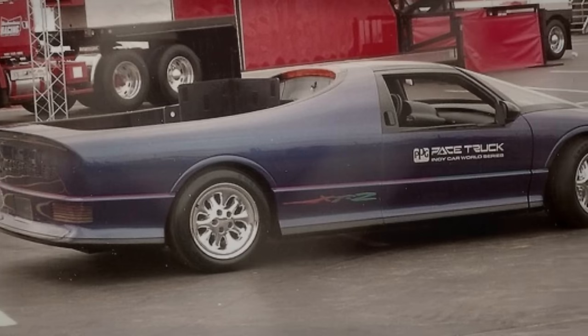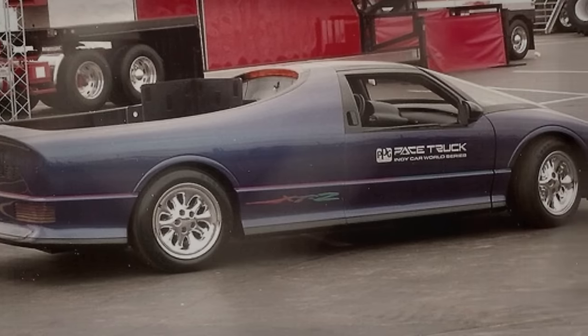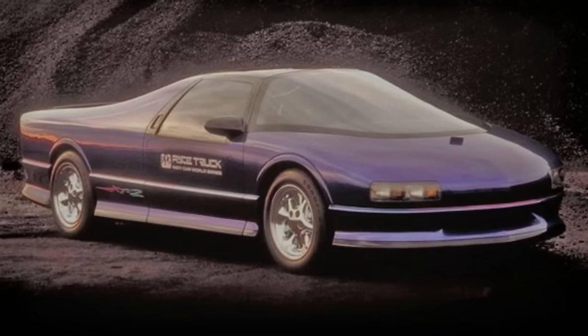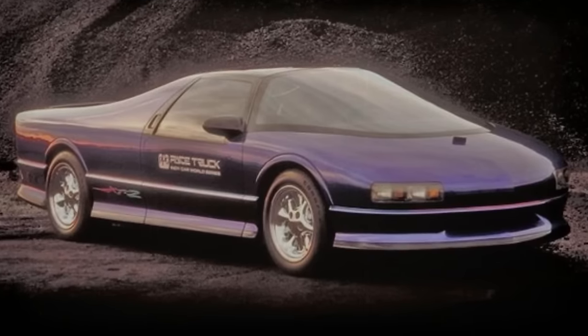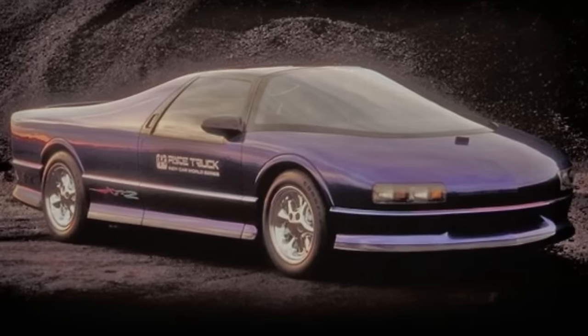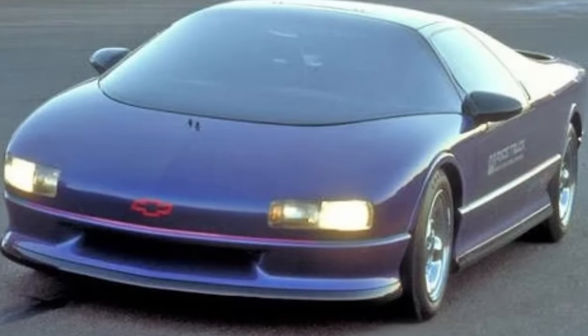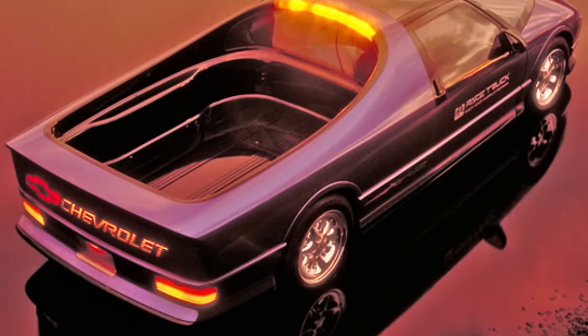The XT2 also had a futuristic design with a low-slung body, a wraparound windshield, and a removable hardtop. It was intended to showcase GM's vision of the future of crossover vehicles, but it never went into production. It was only displayed at a few auto shows and then stored in a warehouse. The XT2 is now a rare and valuable collector's item as only one prototype was ever made.